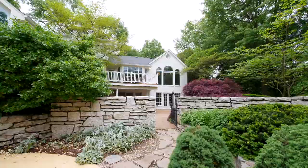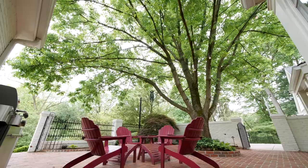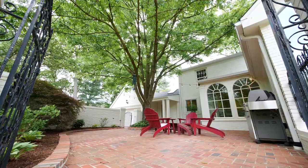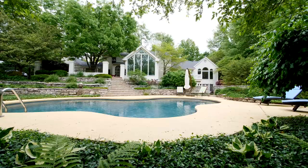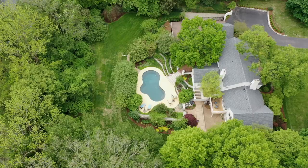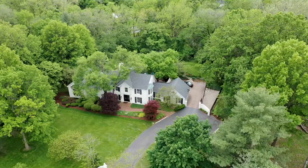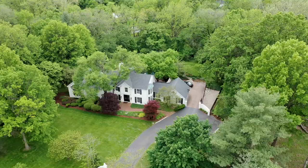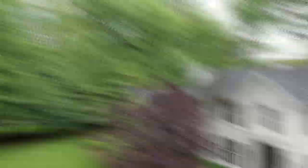The swimming pool area is one of three outdoor entertainment spaces. There's also a private balcony off of the master suite so you can have an evening nightcap with your sweetie, and there's a brick paved patio for outdoor dining after a long day of work. The lot is almost two acres and the back is fully fenced, plus there's a separate dog run for Fido.